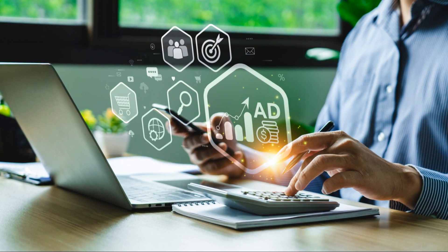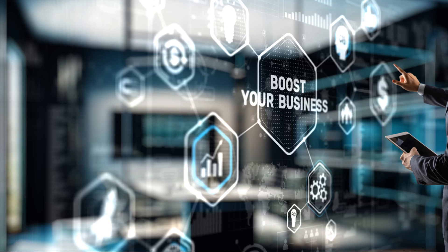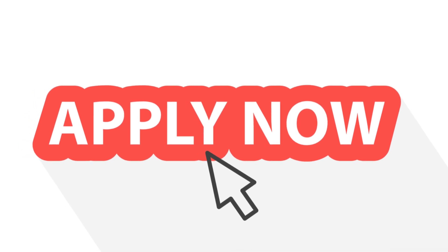Getting started is easy. Sign up for Remixable, pick a done-for-you template or create from scratch, launch, and start making money online. Don't waste time on complicated tools or expensive developers. Remixable puts the power of software and website creation in your hands. Click the link below and start building today. Sign up now.